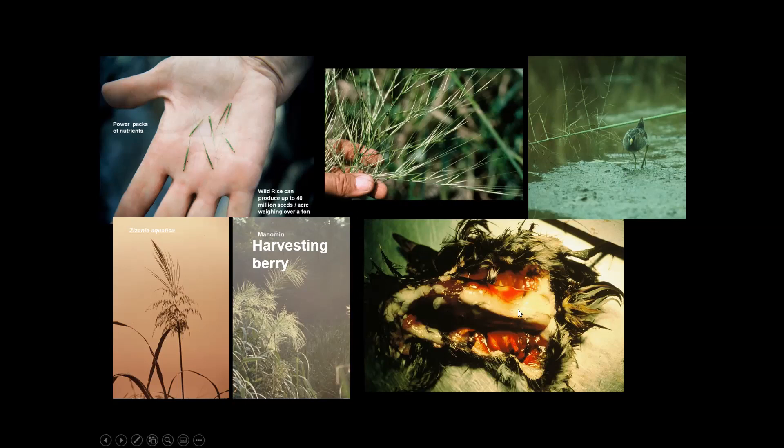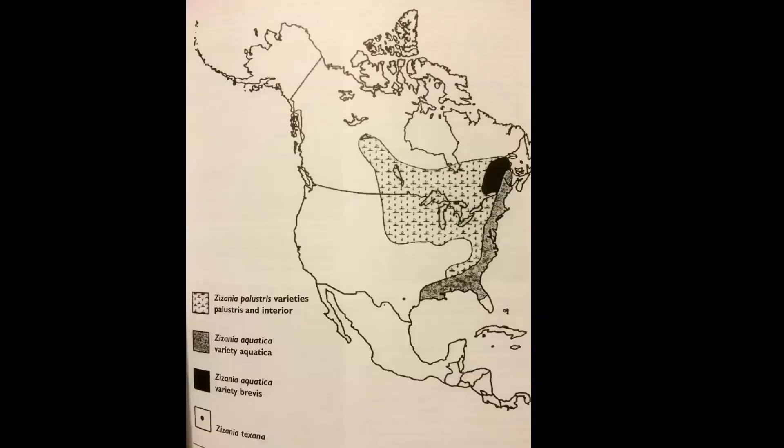If you converted that fat to kilocalories, there'd be enough for a bird to fly possibly two to three thousand miles. The sora puts this fat on in a matter of weeks by feeding on rice here. Wild rice grows in very monocultural stands — so dense that you could stand five feet away and I couldn't see you. Its height sometimes reaches 10, 12, even 13 feet, and the amount of nutrients it takes up is extraordinary.